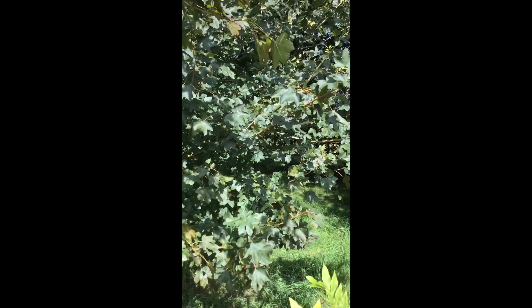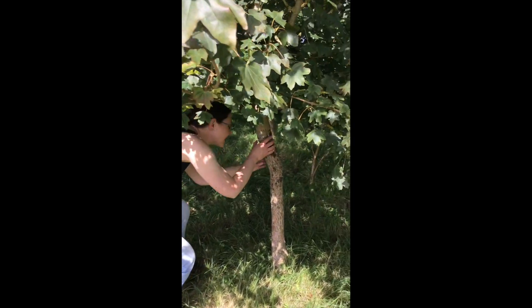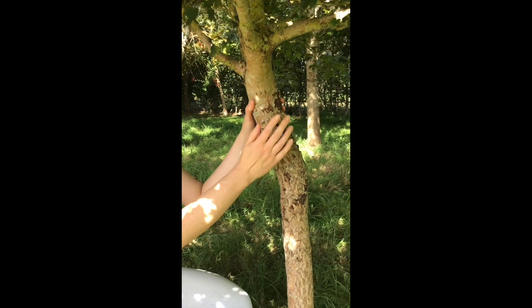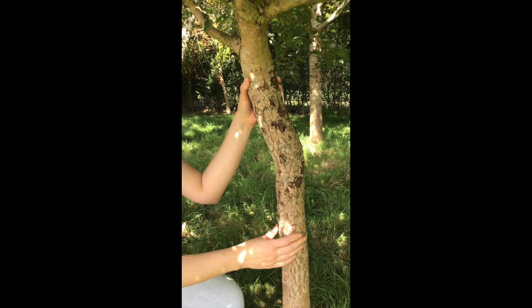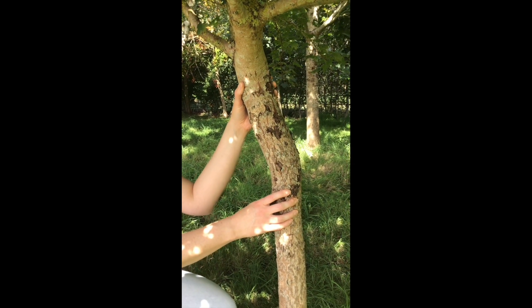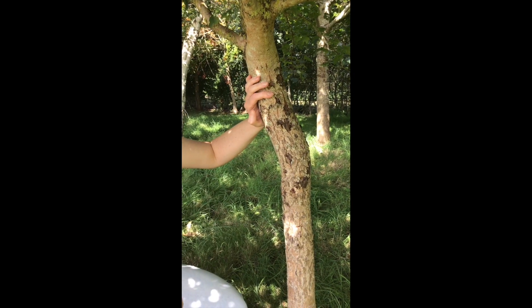Another distinctive feature of field maples is their bark — it tends to be quite craggy and deeply ridged. Come under here. See, this bark is really nice and thick and it often has a lot of ridges and cracks in it. This is totally natural for this type of maple.